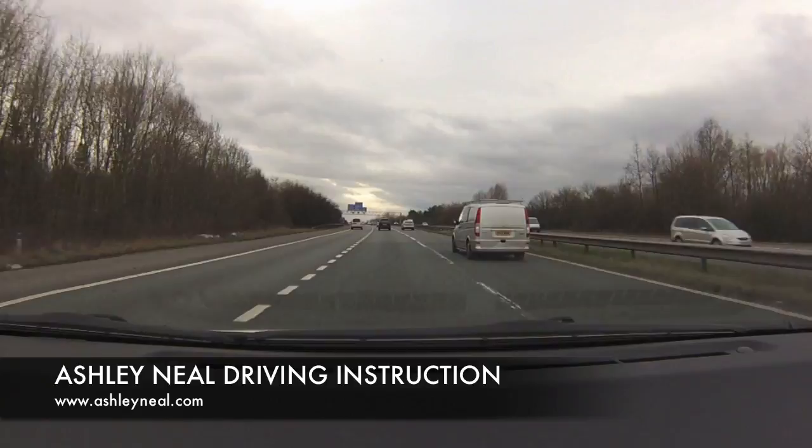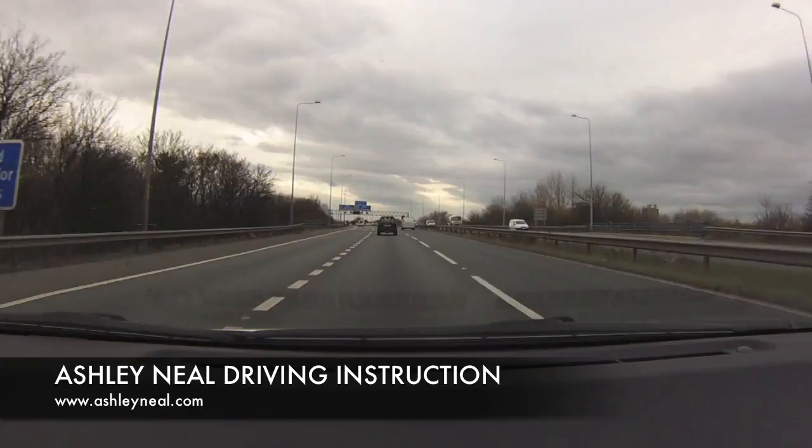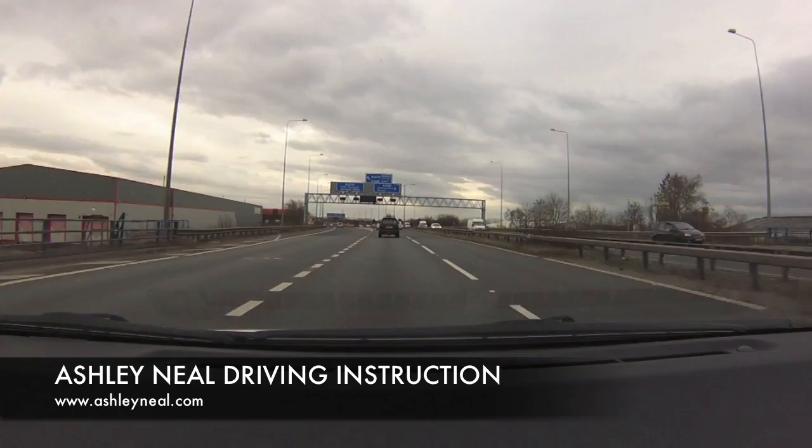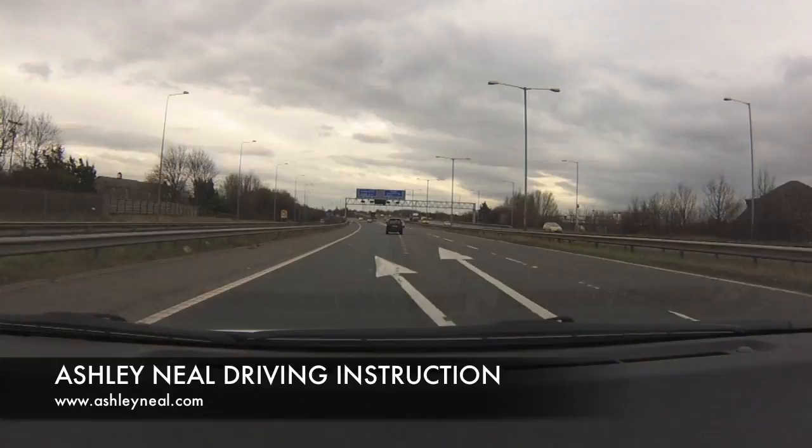We're taking the next junction off. Just after the left lane leaves, there's another junction that takes us down to Tarbuck Island and that's where we're going to be using. So I'm going to be using the right-hand lane. The reason is we're heading all the way round the roundabout.